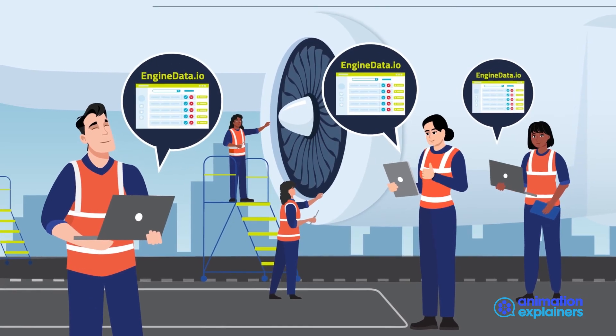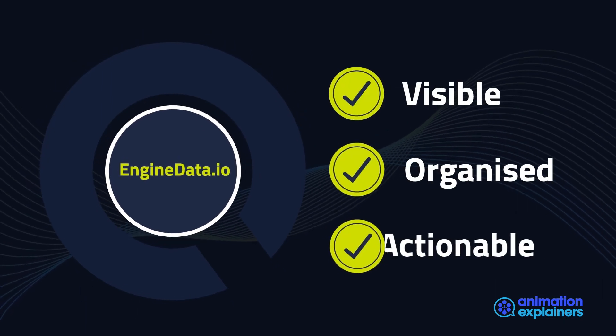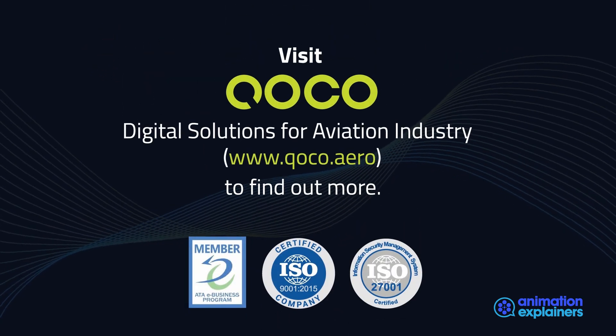Know that you are making the right operational decisions in line with your visible, organized, actionable data and extended application performance with Enginedata.io. Visit coco.aero to find out more.